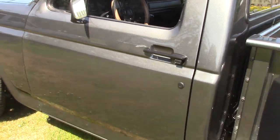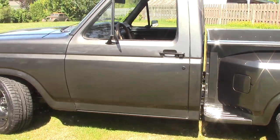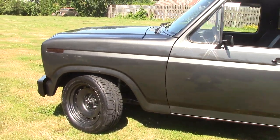Everything underneath is powder coated and replaced. New differential, completely rebuilt. Transmission rebuilt. Inline six-cylinder 300, on propane.